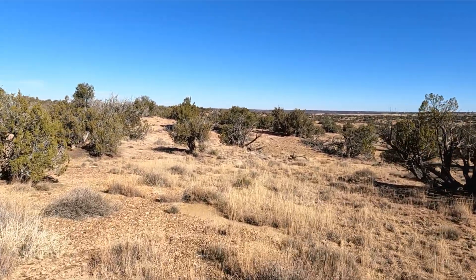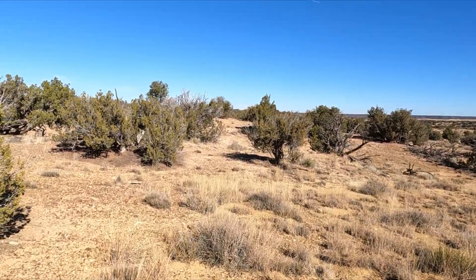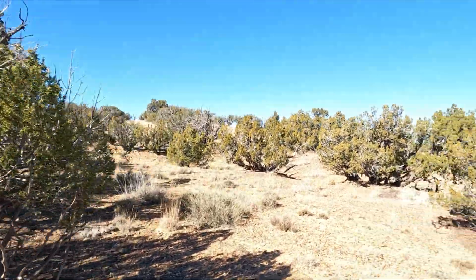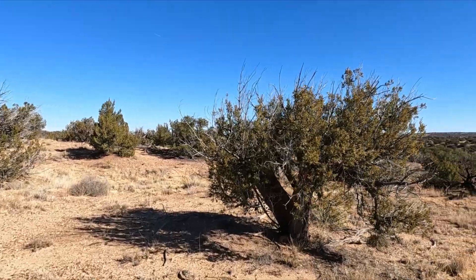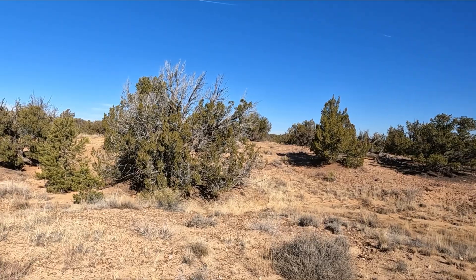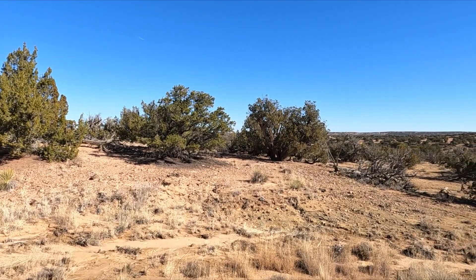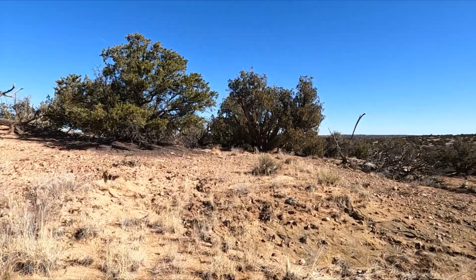One of the things I like about this property too is it has a lot of pinyon pines on it. And these are junipers here. Let's see if we can find a pinyon pine. There's quite a bit of wildlife - I saw a rabbit yesterday. I think I've gotten lost on my own property. How awesome is that?